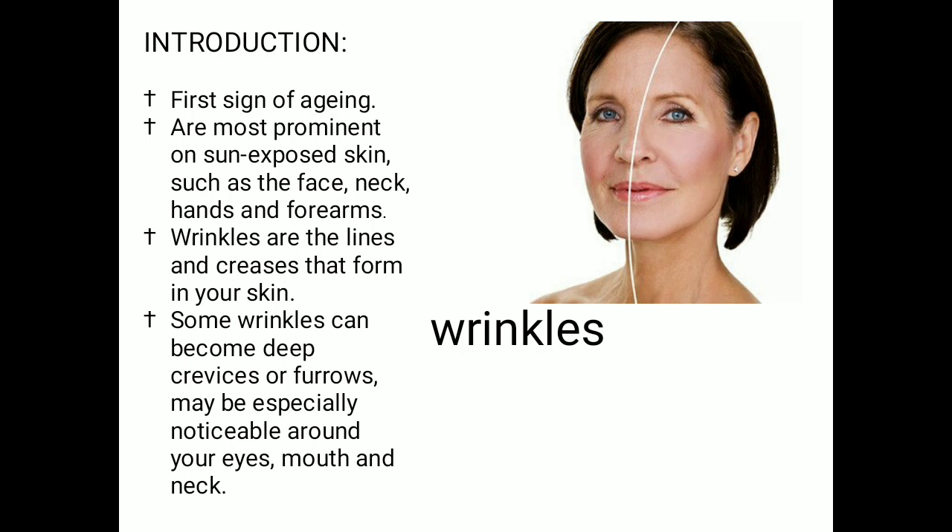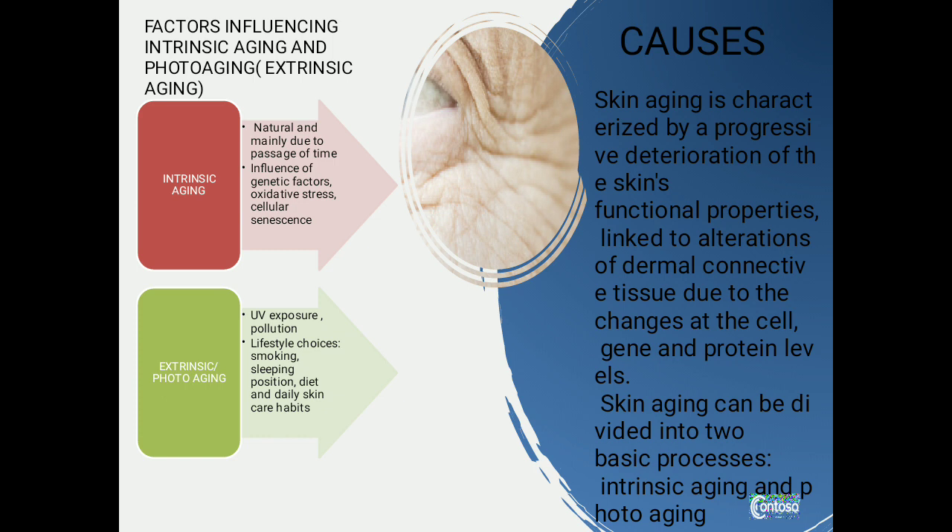Wrinkles are more prominent on skin exposed to the sun, like the face, neck, hands, and forearm. They are the lines and creases that form in our skin. Some wrinkles can become deep crevices or furrows, especially noticeable around the eyes, mouth, and neck. Skin aging is characterized by progressive deterioration of the skin's functional properties, linked to alteration of dermal connective tissue due to changes at the cell, gene, and protein levels. Skin aging can be divided into two basic processes: intrinsic aging or extrinsic photo aging.